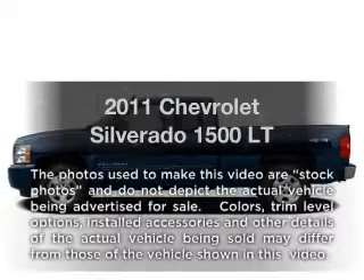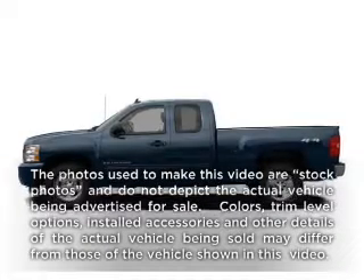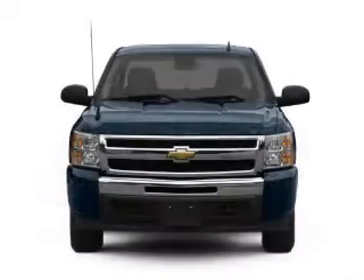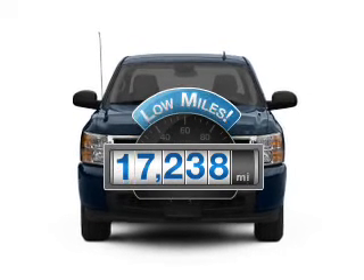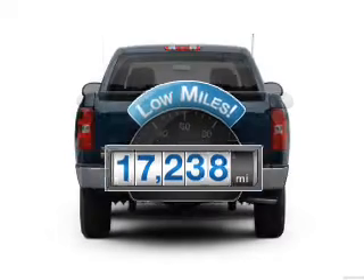The 2011 Chevrolet Silverado 1500. If you're looking for a first-rate auto, this one could be yours today. Get more for your money with this vehicle that features low mileage and dependability.